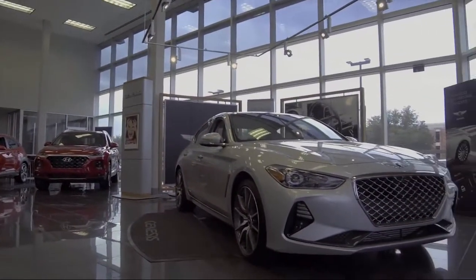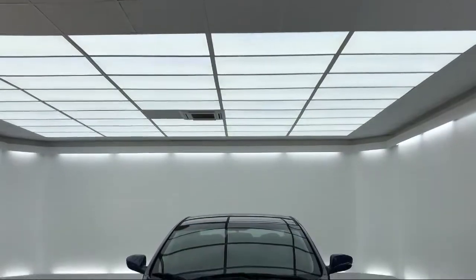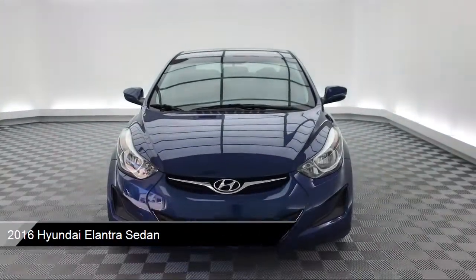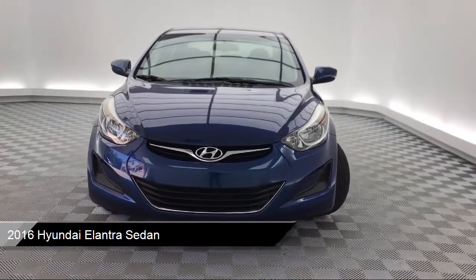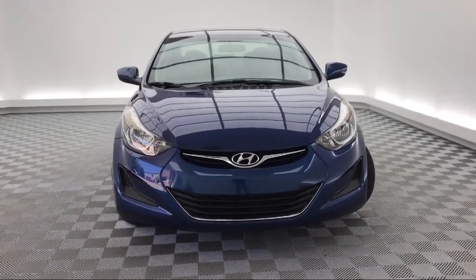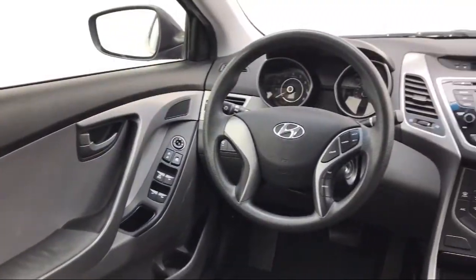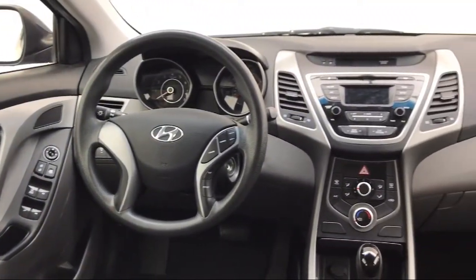This vehicle comes equipped with Keyless Entry, Split Pull Down Rear Seat, Tire Pressure Monitoring System, Sirius XM Satellite Radio, Dual Front Side Impact Airbags, Air Conditioning, and an AM-FM Sirius XM CD and MP3 Audio System with Traction Control.